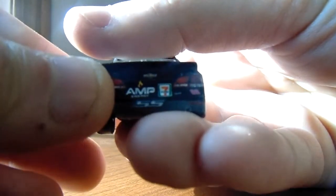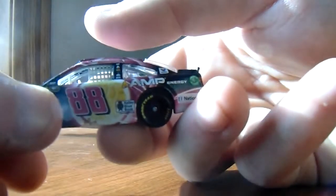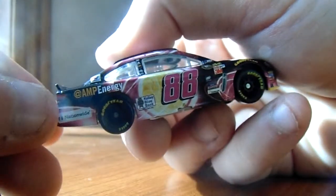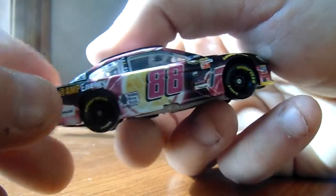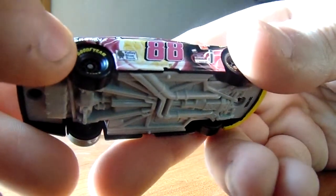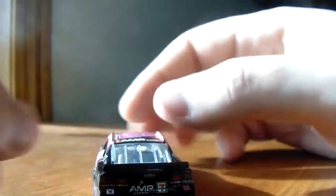Something interesting — they've got the 7-Eleven sponsorship on there, that's pretty good. Oh wait, that's new, I never noticed that before. This side says AMP Energy — I never noticed that before, that's pretty interesting.